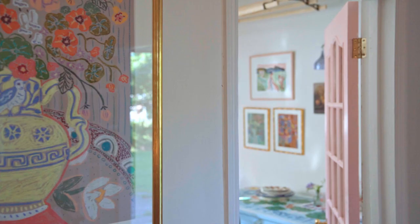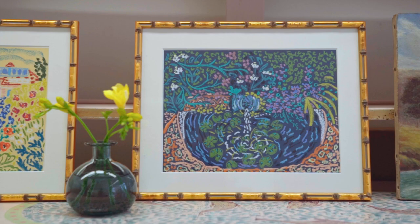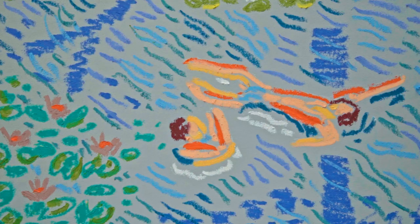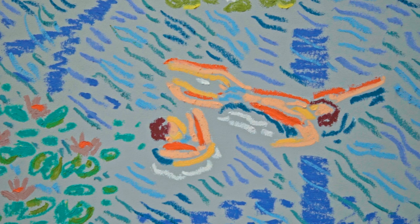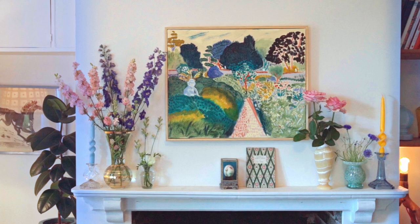When people look at my work I want them to feel as though they're looking through a window and they're being transported back to a beautiful holiday where they can feel the salt in their skin or they can smell the garden after it's just finished raining, and that's really important to me.